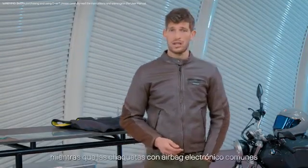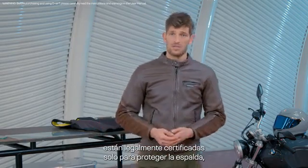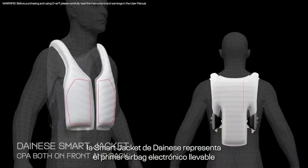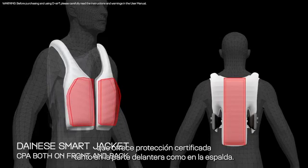This is because while common electronic airbag jackets are legally certified for protecting the back only, the Dainese smart jacket is the first electronic wearable airbag providing certified protection both on the front and on the back.